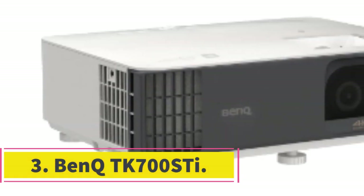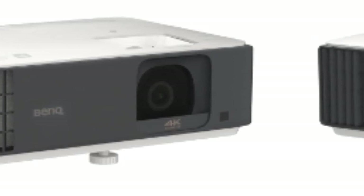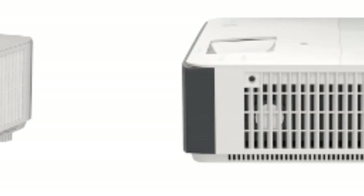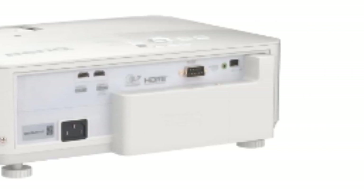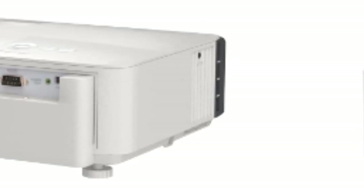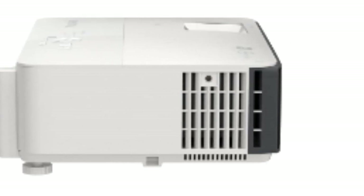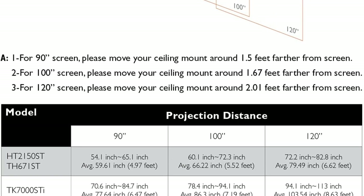Number 3: BenQ TK700ST. Gaming on a projector is a completely different experience compared to using a TV, and it's hard to go back once you get used to playing on a 100-plus-inch screen. BenQ designed the TK700ST to optimize its performance for console and PC gaming, so you'll have a good experience regardless of your preferred platform. The TK700ST has 4K resolution and supports HDR. Both of its HDMI ports follow the 2.0b standard, allowing you to play games at up to 120 frames per second depending on your resolution. One HDMI port also acts as ARC, so you can hook it up to an A/V receiver to play in surround sound.